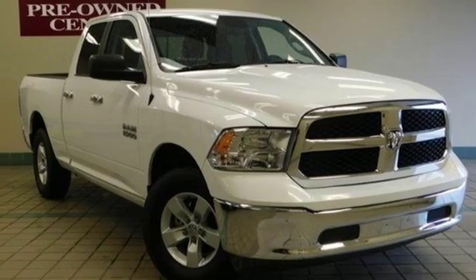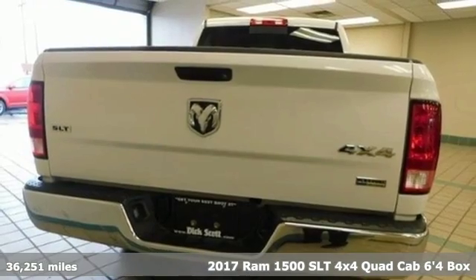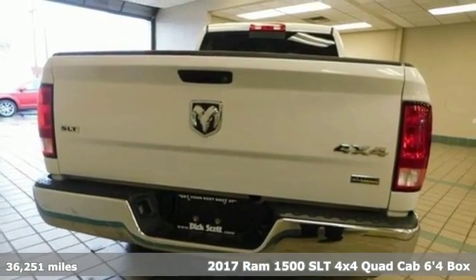It's a 2017 Ram 1500. Ram gets the job done. Plus, it offers an exciting list of features.